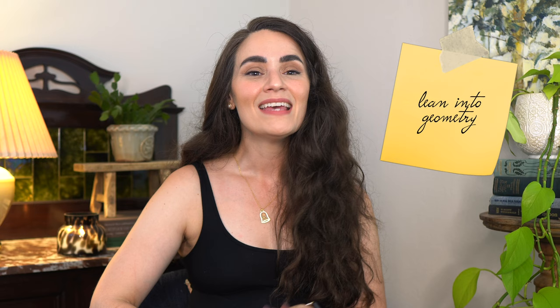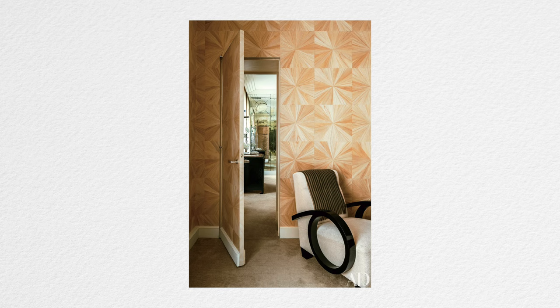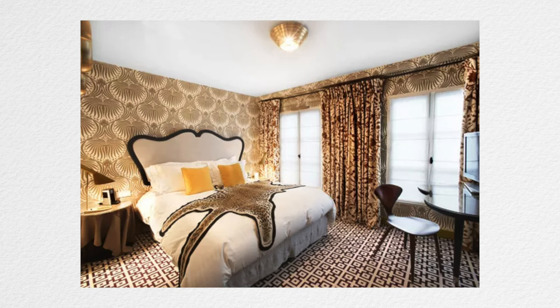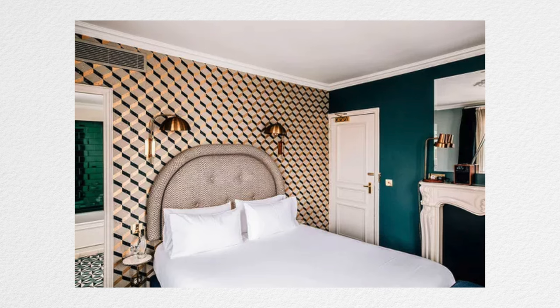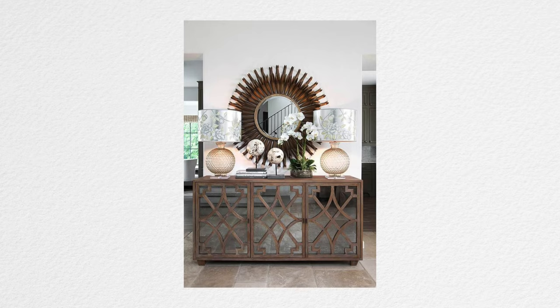Next, lean into geometry. Art deco uses a lot of repeating patterns in furniture, textiles, and wallpaper — a great way to add visual interest to a space. Geometric shapes and prints feel modern even though they've been around forever. Even when styling furniture pieces and accessories, pursue a feeling of symmetry. Think about the scale of your furniture and incorporating things in pairs — pairs of chairs, pairs of lamps on either end of a table — everything you can do to create that overall sense of balance.